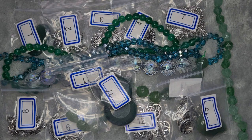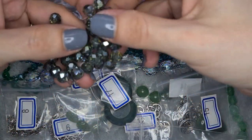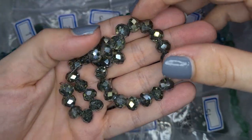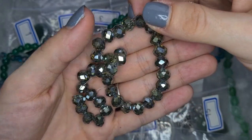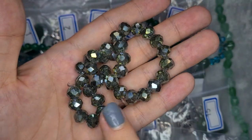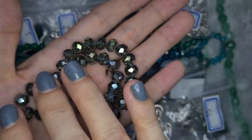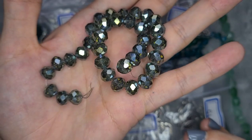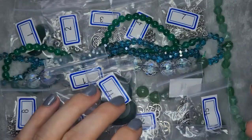Next is a seven-inch strand of eight by six millimeter crystal rondelle beads in metallic green iris. I'm trying to explain how sparkly and just beautiful these beads are — they're kind of an olivine color in person. The sparkle is just out of this world. They were just beautiful, and you will see what we did with them!